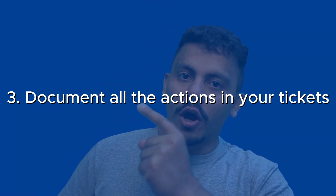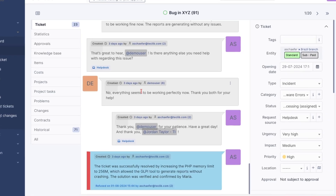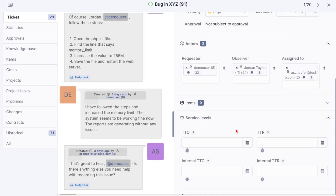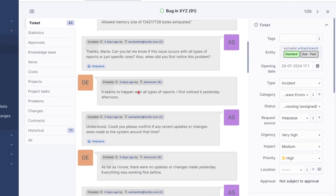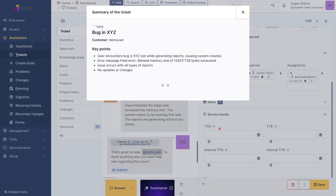Number three: document all the actions in your tickets. Proper documentation within each ticket ensures that any team member can quickly understand the ticket's history and current status, reducing delays caused by knowledge gaps, for example. The GLPI AI plugin makes it easier for technicians to assess a summary of actions in a ticket with a vast timeline of acts.